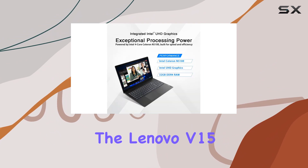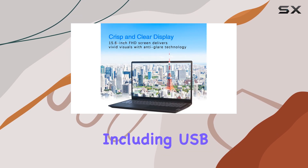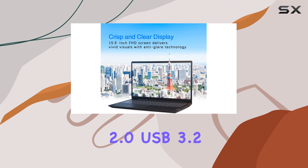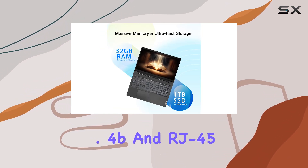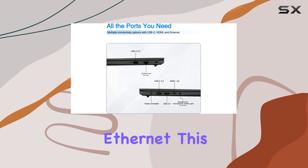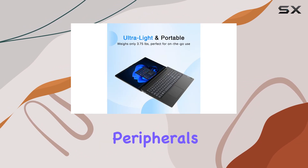In terms of connectivity, the Lenovo V15 offers a versatile range of ports, including USB 2.0, USB 3.2 Gen 1, HDMI 1.4b, and RJ45 Ethernet. This ensures you can connect to a variety of devices and peripherals with ease.